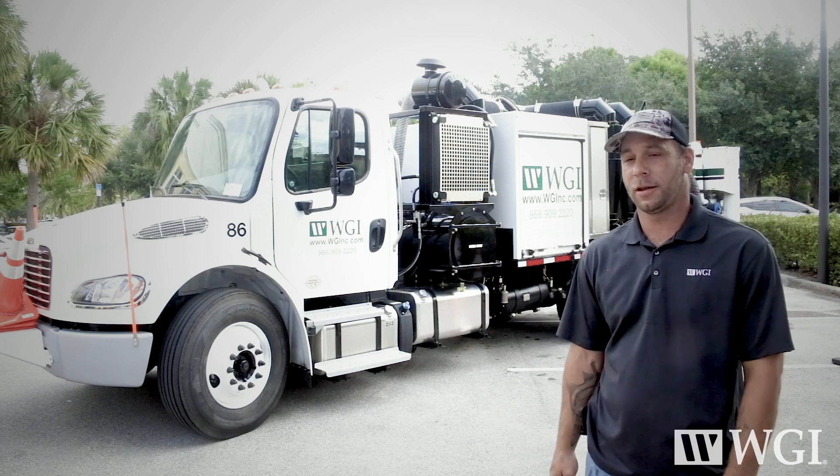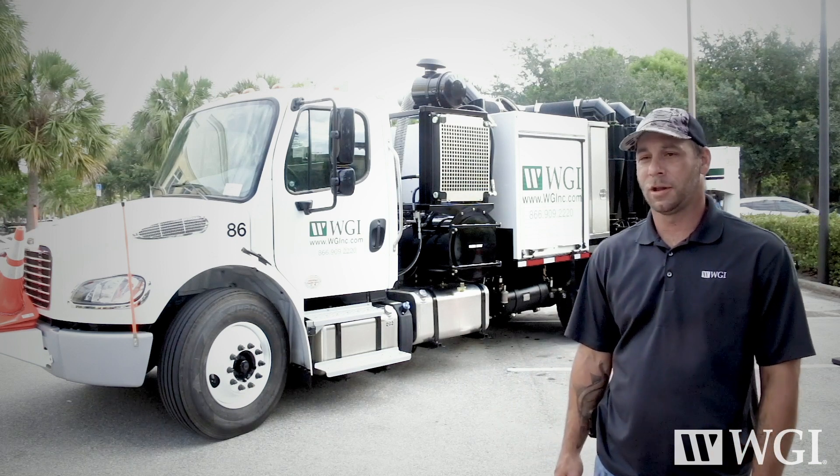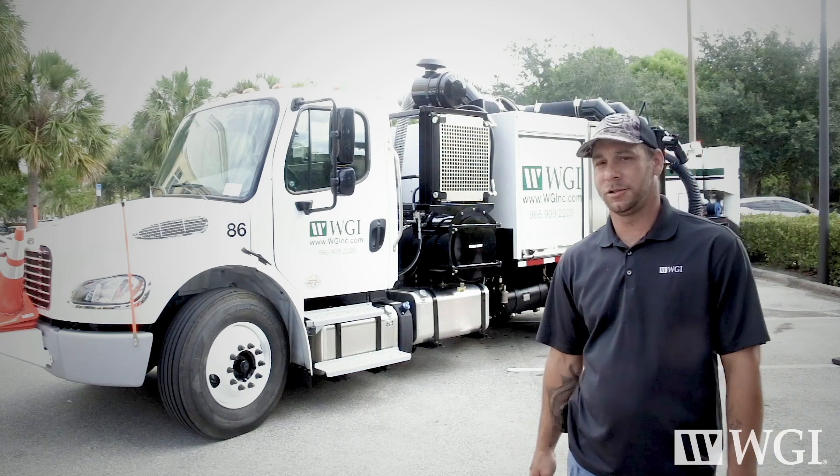We've worked a lot with RamVac to get this truck ready and tailored to our needs, and they've done a lot of customization, which I'm going to show you right now.